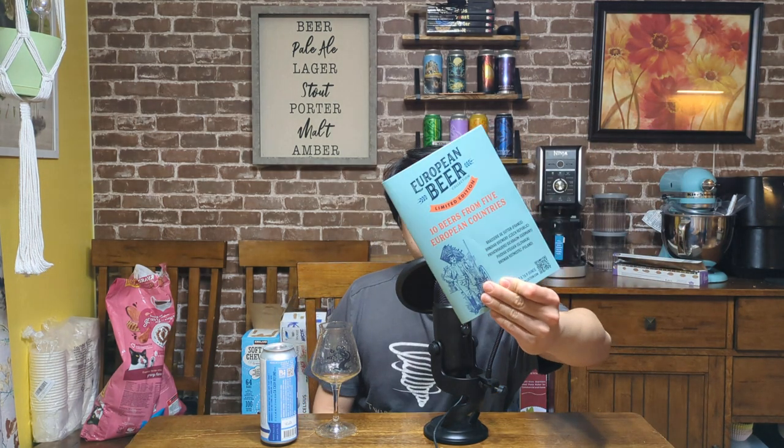Today we have number three of the European beer collection — the last of the beers from Bossy. This one translates directly to 'the frost,' so kind of like cold cow.